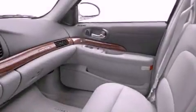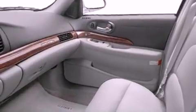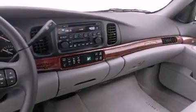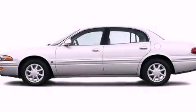With an EPA estimated rating of 29 miles per gallon on the highway, fuel efficiency is still high on the list of priorities. This automobile won't last long at this price — call and arrange a test drive now.